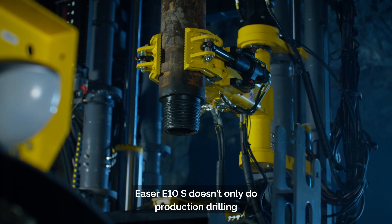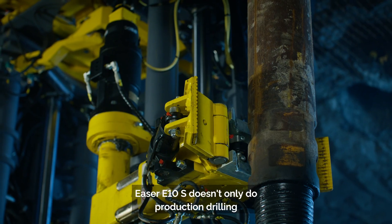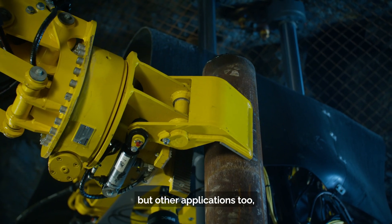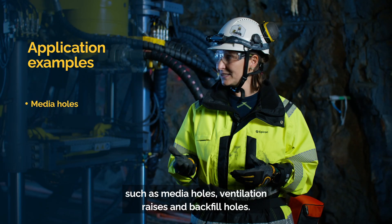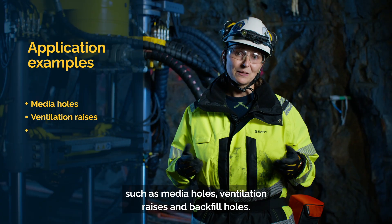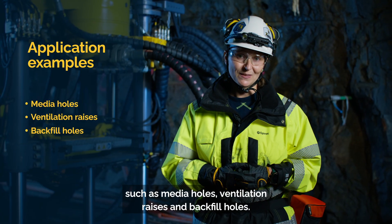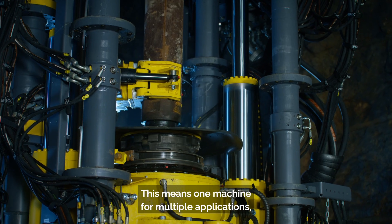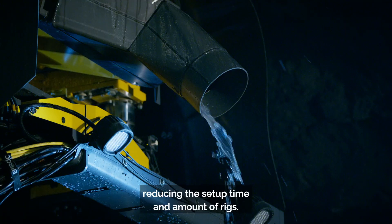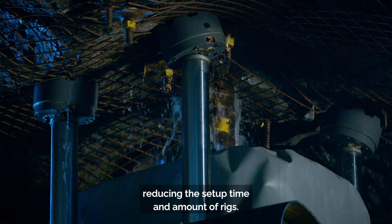Easer E10S doesn't only do production drilling but other applications too, such as media holes, ventilation raises and backfill holes. This means one machine for multiple applications, reducing the setup time and amount of rigs.